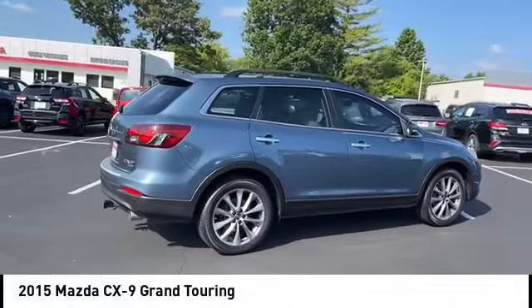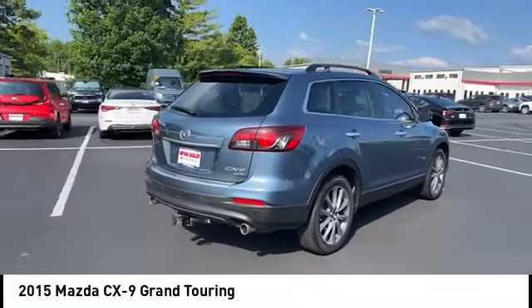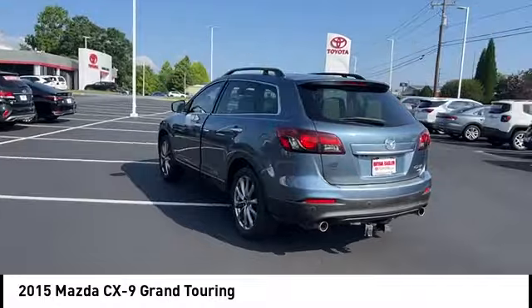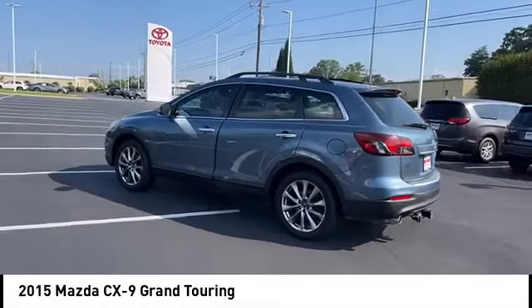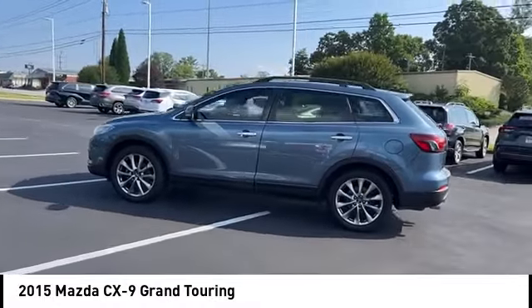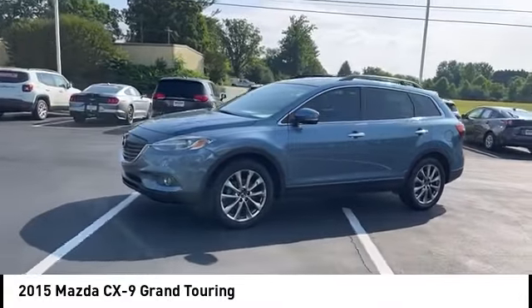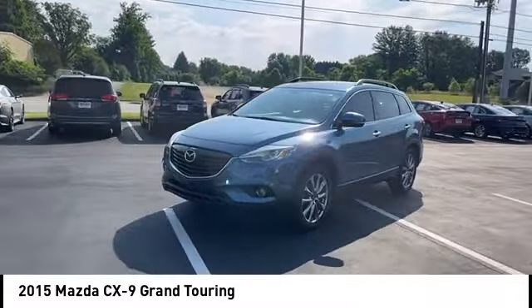Take a ride in the 2015 CX-9. This seven-passenger crossover boasts unexpected styling, a powerful yet fuel-efficient engine, and standard luxuries. Safety also comes standard with the CX-9's five-star governmental front and side impact crash test rating.